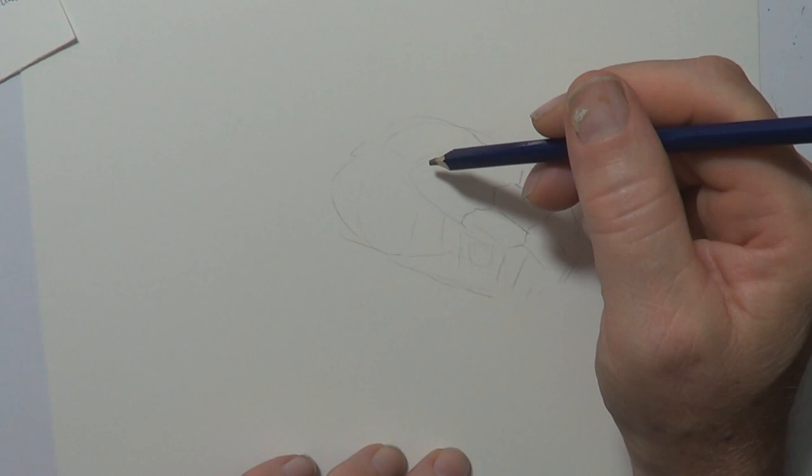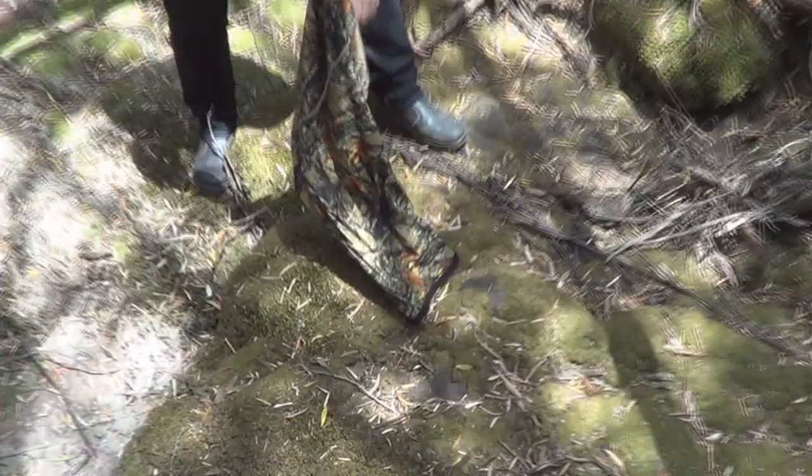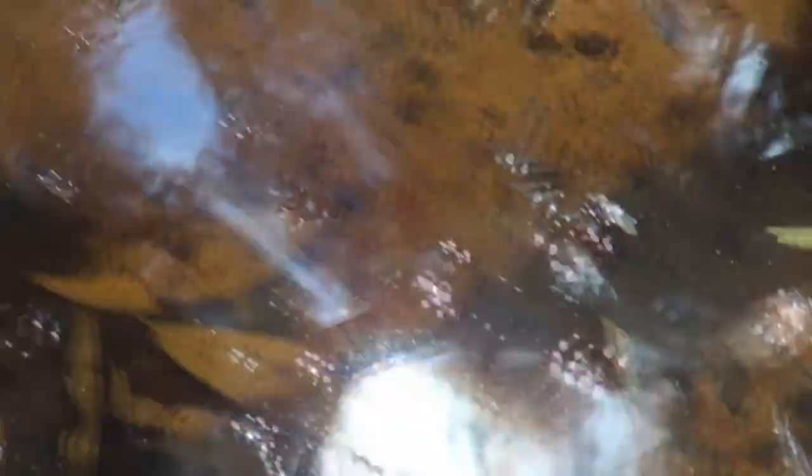Now the other thing is they love water, so let's go release this guy into the water. Another fact about Copperheads is they're very relaxed in water. I've just let this one go - he went in the water. They can submerge themselves for quite a long time; they can hold their breath for like 45 minutes or more. He's just gone under that rock there. When I go, he'll sneak out. He's going to find himself in Copperhead Utopia because there are frogs everywhere.